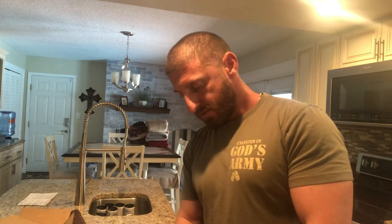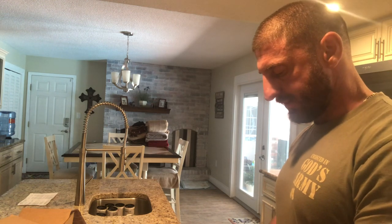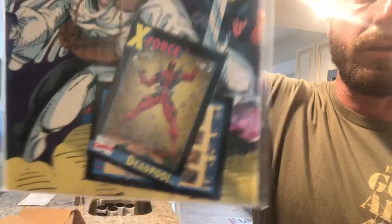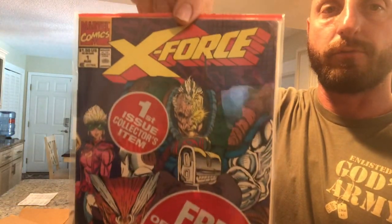Right off the rip, we have Issue Number One of X-Force. I didn't realize I bought it but I got it — with Mr. Deadpool in the back. X-Force Number One, still bagged and boarded.